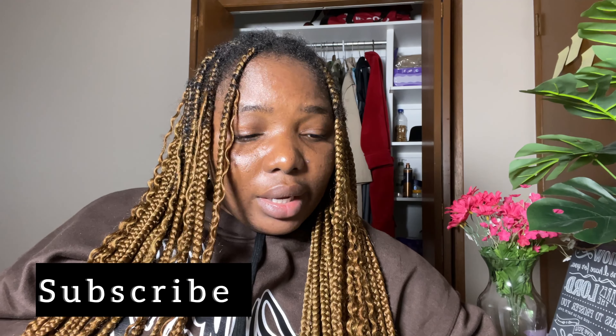Hi guys, welcome to my YouTube channel. You haven't been seeing my face on this channel, and that's because I've actually been battling with acne. The water in Canada is hard and full of chlorine and it's really destroying my face, so that's why most of the time I don't put my face on my videos. Anyway, thank you so much for tuning in.